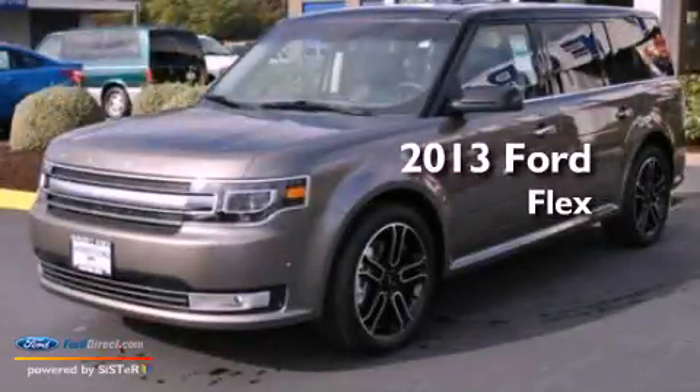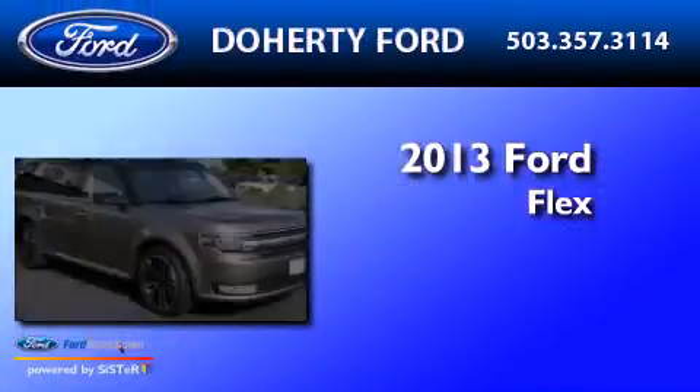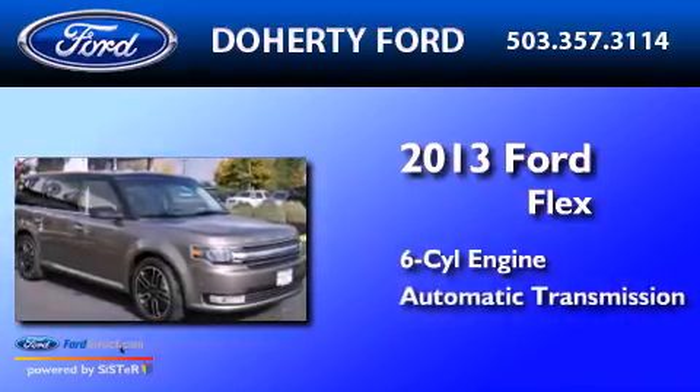This is a brand new 2013 Ford Flex. It features a six-cylinder engine and an automatic transmission.